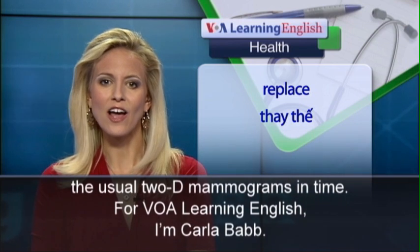For VOA Learning English, I'm Karla Babb.